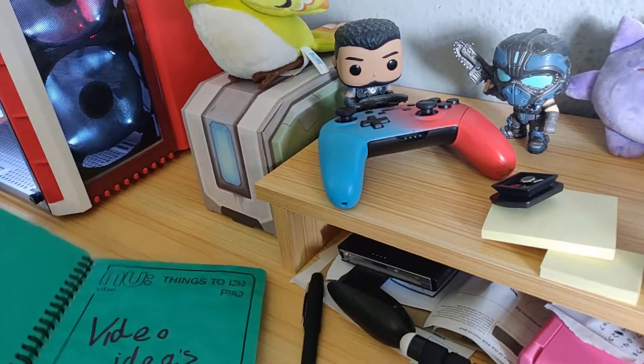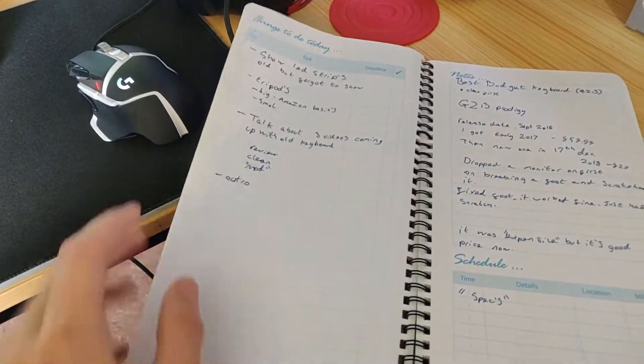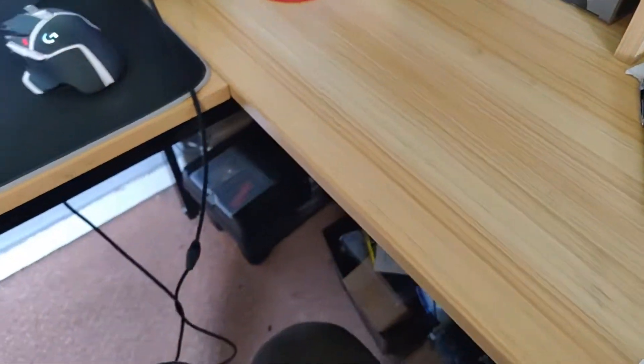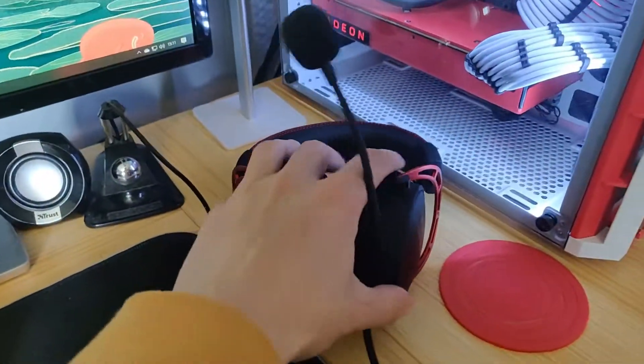I also got a new notebook for video ideas — schedule and all that. This is just where I write my video ideas, what I'm doing and the order I go through the video. So that's everything that's changed really. The PC is still the same with the custom painting, and the headset is still the same as well.